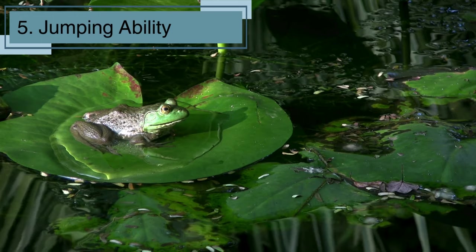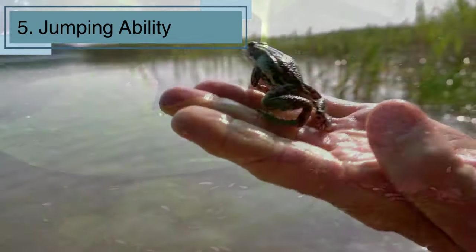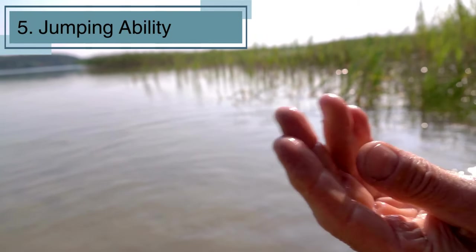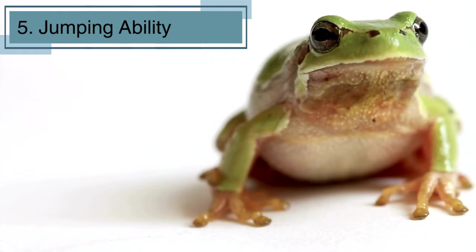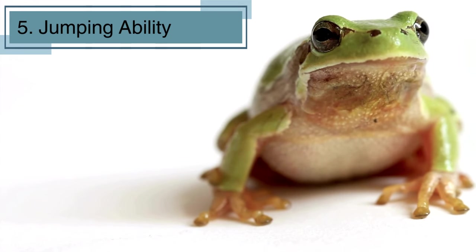Let's talk about one of the most impressive talents frogs possess: their jumping ability. Frogs are renowned for their powerful hind legs, which act like built-in springs. This incredible adaptation allows them to leap great distances in a single bound. It's not just for show — frogs use their acrobatic skills to escape from predators and catch their dinner. So the next time you see a frog, imagine it as a mini-superhero taking a giant leap.